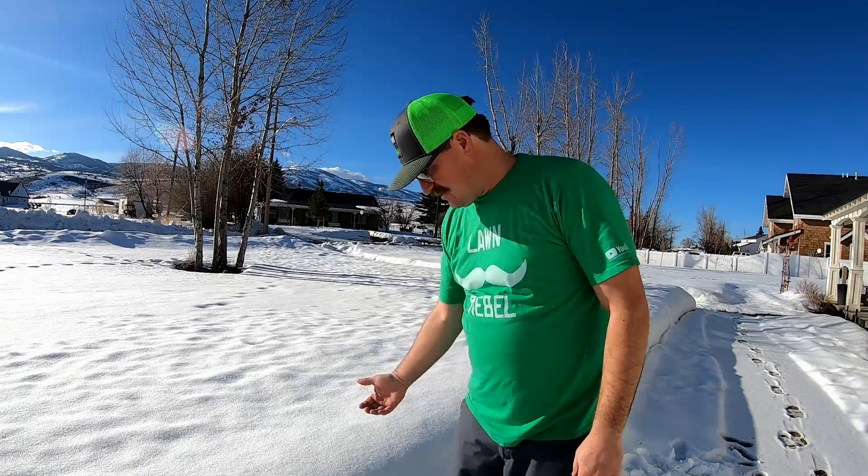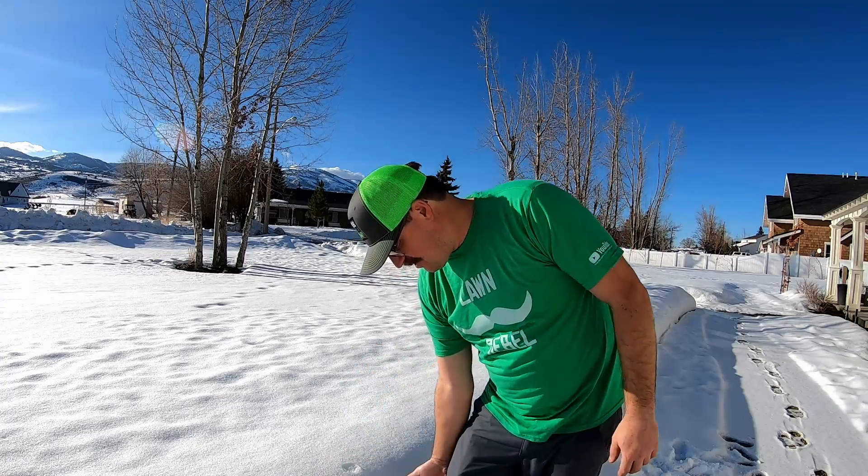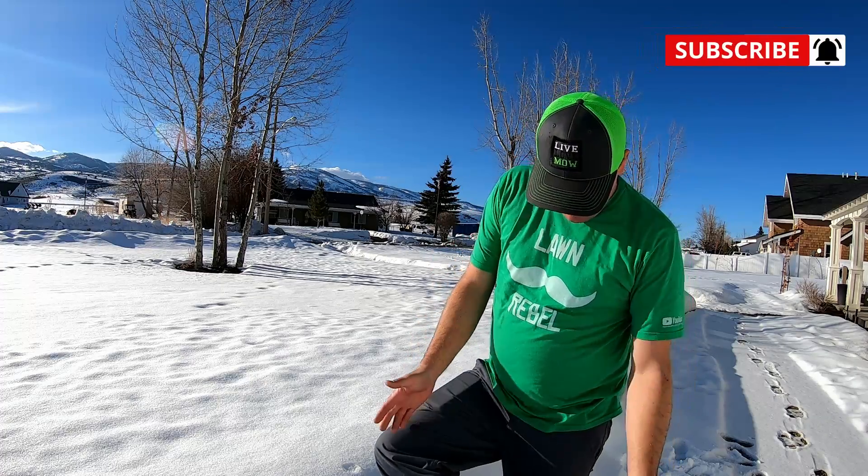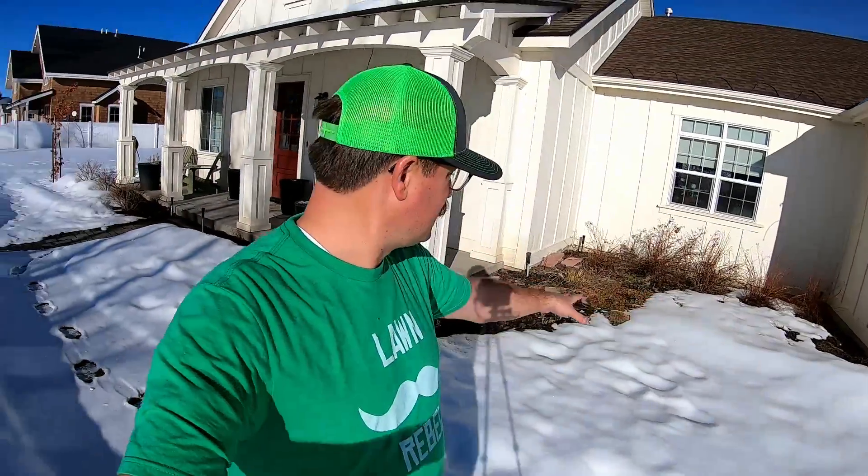Today is March 10th, 2019, a beautiful sunshiny day. The snow is about up to my knee, so that's about 18 inches. There's a lot of snow still on the lawn and I'm hoping for it to melt within two or three weeks. Last year I think at the very end of March I did my first cleanup mow with the rotary mower, so there's quite a bit of snow still.